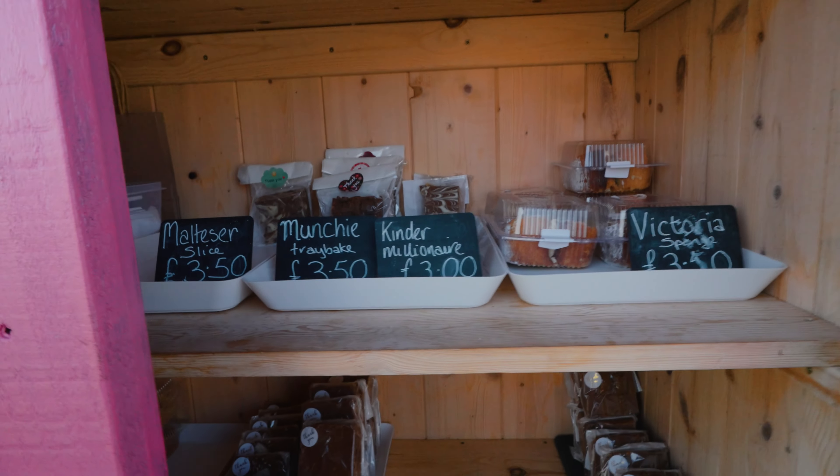I've made it to the honesty box cake stall — and boy, have they got some stuff. Malteser slice, Munchie tray bake, Kinder Billionaire. I've got ten quid so I need to spend it up to a tenner. These look absolutely delicious. Let's get my goodies. It's everything I thought it would be and then a little bit more — that is delicious. I highly recommend stopping off here if you come to Barra. I'm going to have a walk down to this secret beach that seemingly not many people tend to know about — we'll find out in a sec.